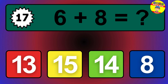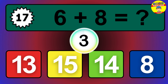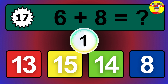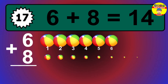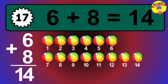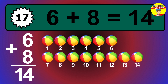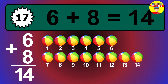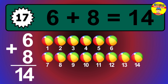Question 17. 6 plus 8 equals what? The answer is 6 plus 8 is 14. Let's count it: 1, 2, 3, 4, 5, 6, 7, 8, 9, 10, 11, 12, 13, 14.